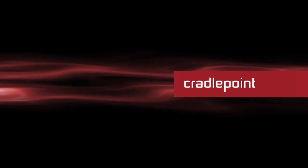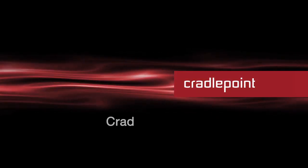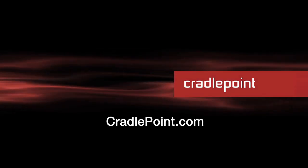For more information on retail failover solutions, visit our website at CradlePoint.com. Thank you very much.